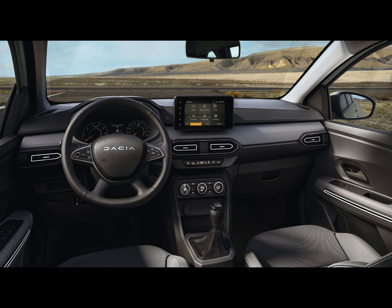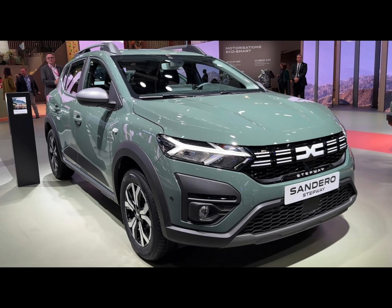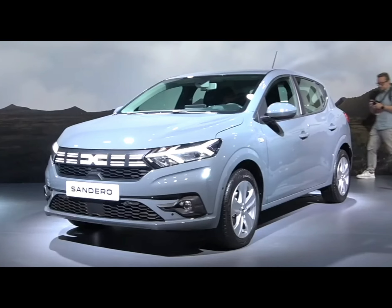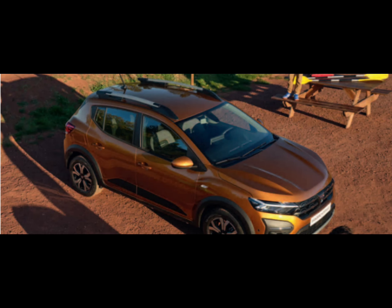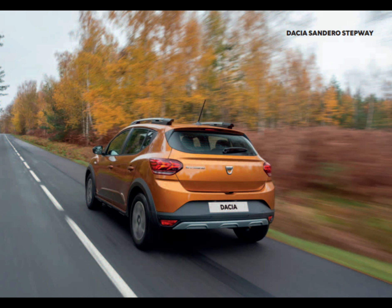For creature comforts like a proper infotainment display with built-in sat-nav, cruise control, automatic lights and wipers, a reversing camera and parking sensors, you'll have to go for a top-spec Expression car. The Sandero has long had the accolade of being the cheapest car in Britain, and aside from the MG3, it's still miles cheaper than anything else on sale today. The MG3 is priced to slot in between the Sandero's base Essential and more comprehensive Expression trim, but the Sandero still retains its edge thanks to more comprehensive standard equipment for the price and a more polished driving experience.